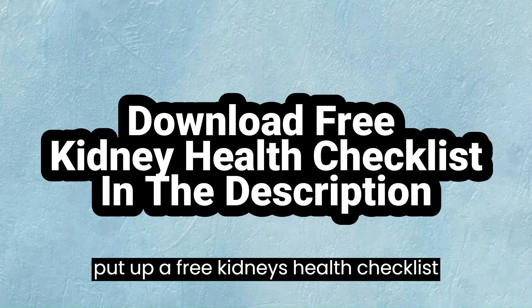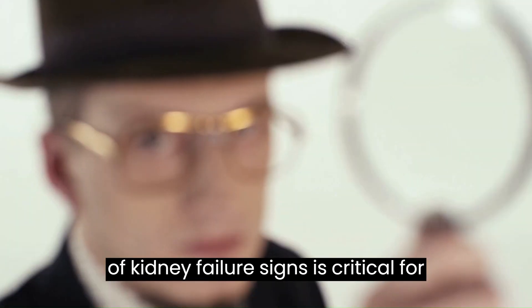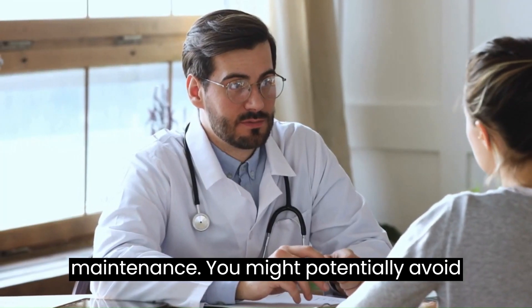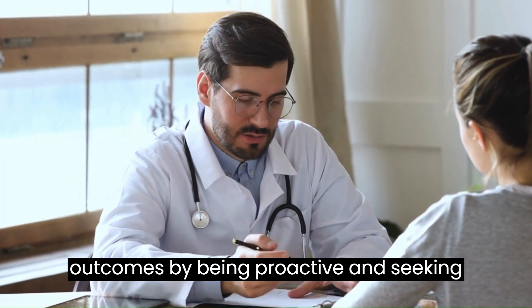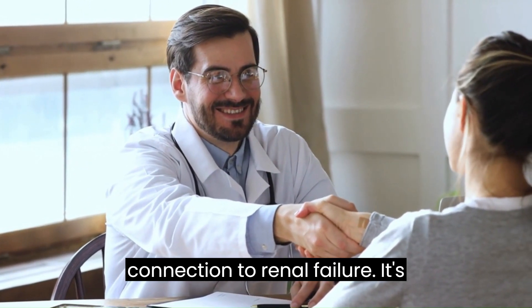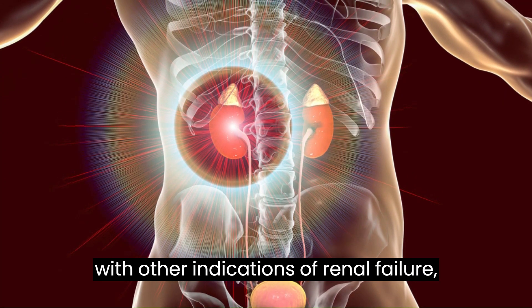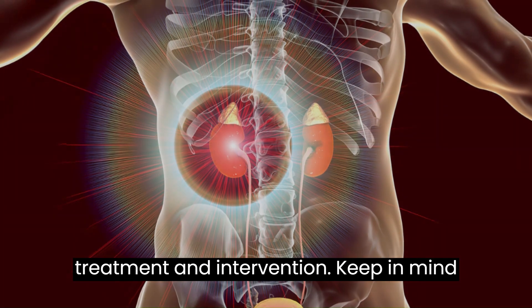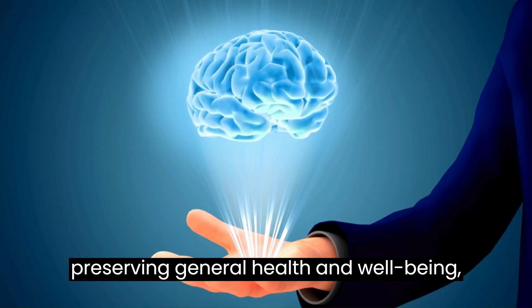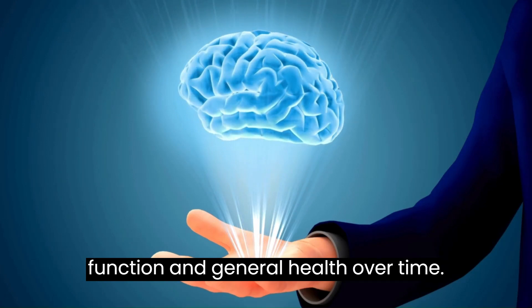We have put up a free kidney health checklist that you can download for free in the description. To sum up, early detection of kidney failure signs is critical for prompt intervention and renal health maintenance. You might potentially avoid more issues and improve treatment outcomes by being proactive and seeking medical assistance as soon as you notice these warning symptoms. It's critical to pay attention to these symptoms, particularly if they coexist with other indications of renal failure, as prompt identification enables treatment and intervention. Keep in mind that your kidneys are crucial to preserving general health and wellbeing.